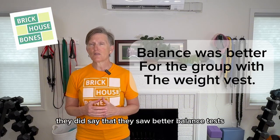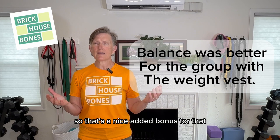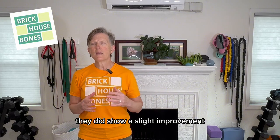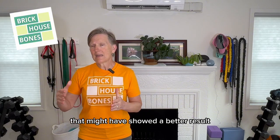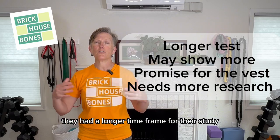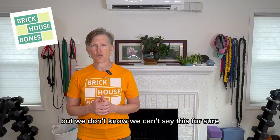However, they could not determine in their conclusion that the vest group did better than the exercise-without-vest group. They did see better balance test results in the group that had the vest — a nice added bonus. There was also a slight improvement in bone turnover markers that might have shown a better result if the study had gone on longer, but we can't say this for sure.